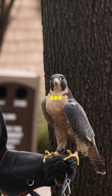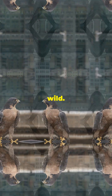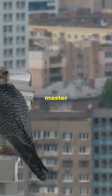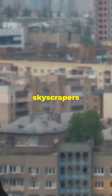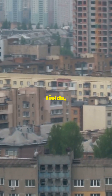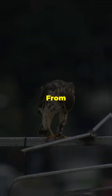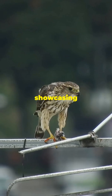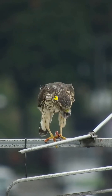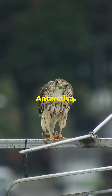This ability to see so far and so clearly is a crucial adaptation for survival in the wild. The peregrine falcon is also a master of adaptability. Whether it's soaring above city skyscrapers or gliding over open fields, this bird can thrive in diverse environments. From cityscapes to open countryside, it tailors its hunting techniques, showcasing its versatility. This adaptability is a key reason why the peregrine falcon is found on every continent except Antarctica.